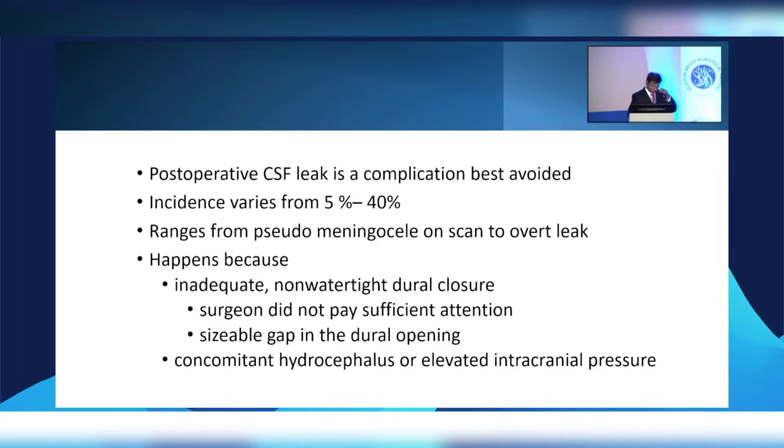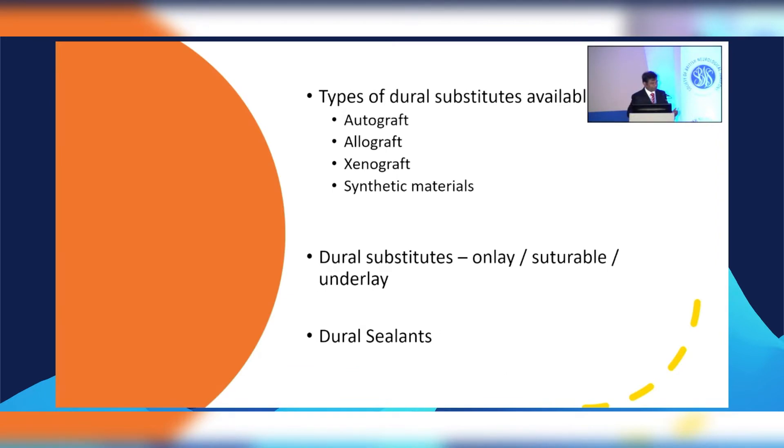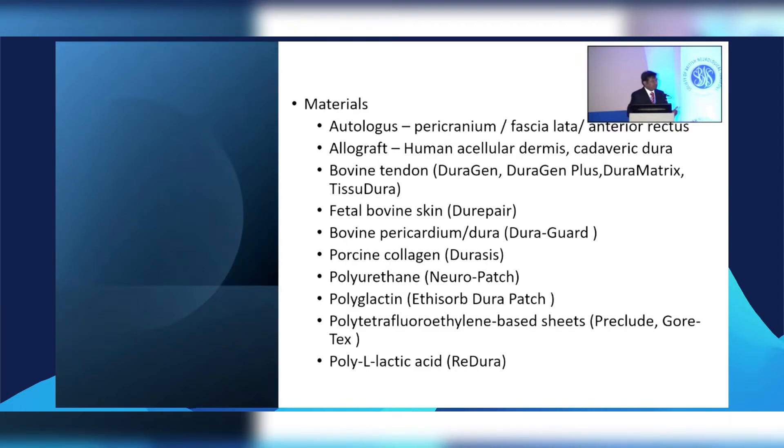We have dural substitutes — we have tried various ones: autografts of different sorts, allografts, xenografts which are a mainstay nowadays, and more recently synthetic materials. We can apply them in different ways: onlay, suture, or underlay, and most often we tend to use some sort of a dural sealant. Looking at the different variety of materials used over the last 30 to 50 years: